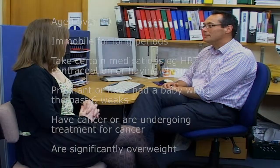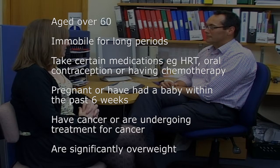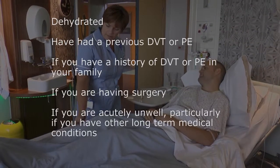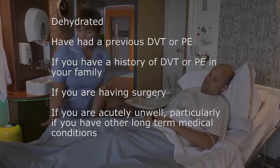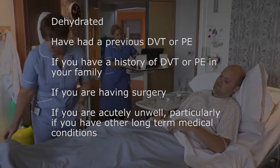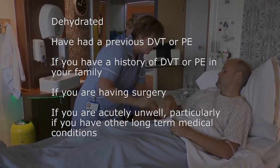Some people are more at risk of developing blood clots than others. You are more at risk if you are over the age of 60, immobile for long periods, take certain medications such as hormone replacement therapy, the oral contraceptive pill, or are having chemotherapy. If you are pregnant or have had a baby within the past six weeks, if you have cancer or are undergoing treatment for cancer, if you are significantly overweight with a body mass index of greater than 30, dehydrated, have had a previous DVT or PE, or if you have a family history of DVT or PE. If you are having surgery or if you are acutely unwell, particularly if you have other long-term medical conditions which include inflammatory diseases such as Crohn's disease.